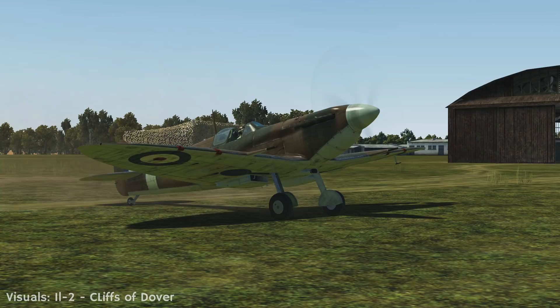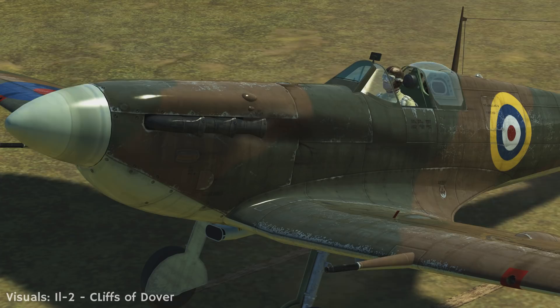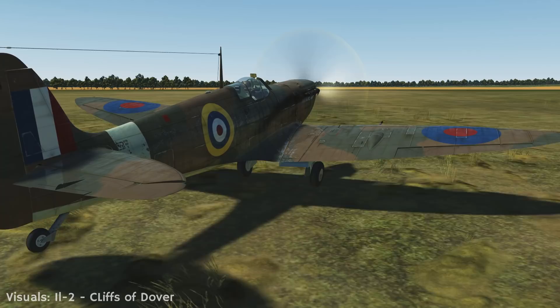To conclude: Spitfires on the whole were not engaged during the Battle of France and had only a minimal impact on tactical engagements during that phase of World War II. It only began to substitute the Hawker Hurricane in numbers and sorties after the Battle of Britain, becoming the main RAF asset in 1941.